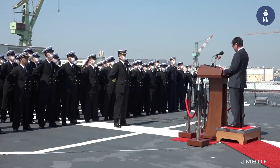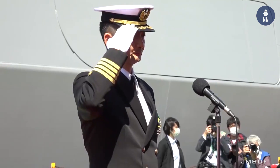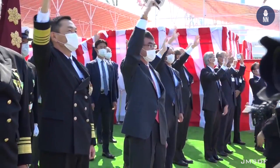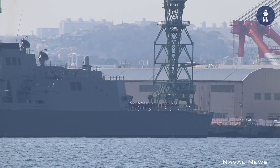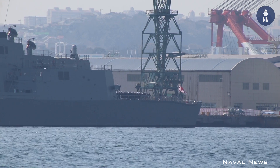The Japan Maritime Self-Defense Force commissioned its first Maya-class Aegis destroyer on March 19. The ceremony took place at Japan Marine United Corporation's Isogo Shipyard in Yokohama. JS Maya joined the JMSDF's first escort flotilla based in Yokosuka.